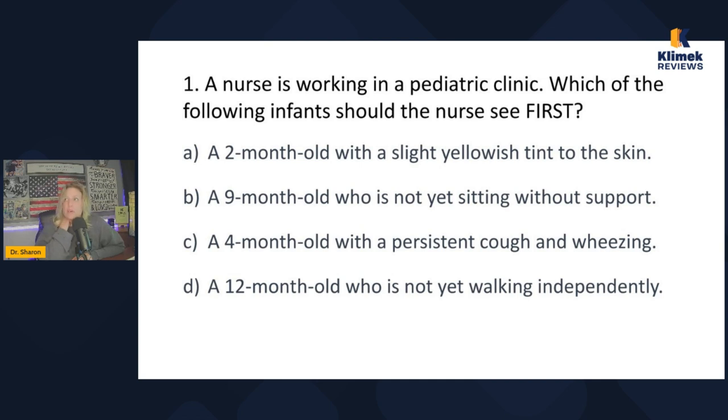Now I have to choose between two physiological problems. The ABCs only work when you're choosing between two acute physiological problems — not chronic, not developmental. If one is acute and one is chronic, always choose the acute one regardless of whether it's respiratory. Here we have two acute physiological problems, so I use the ABCs and choose the four-month-old with persistent cough and wheezing over the slight yellow tint to the skin, because that's the respiratory problem.